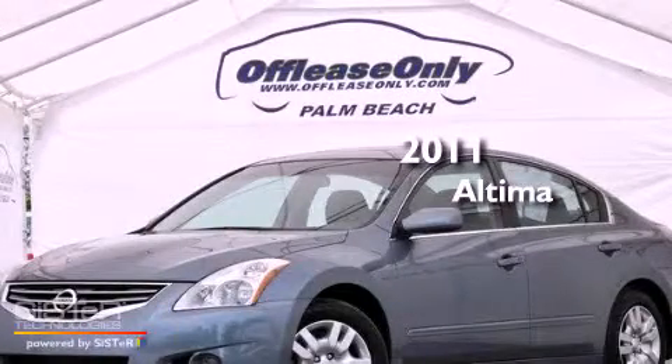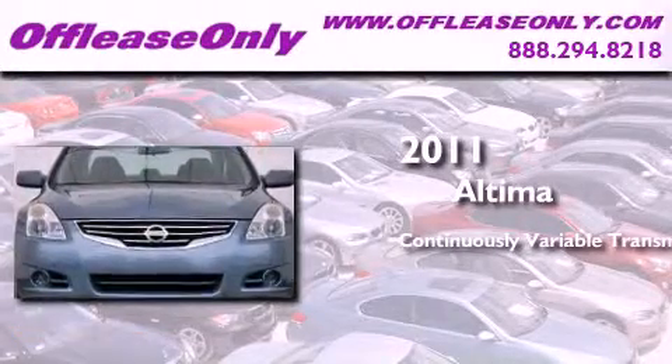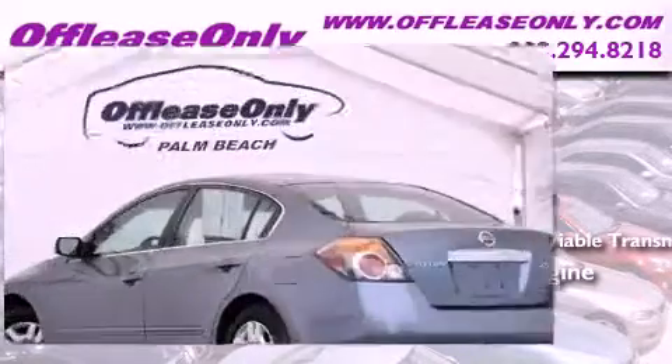This is a 2011 Nissan Altima. This four-door sedan has a continuously variable transmission and an inline four-cylinder engine. Plus, having just come off lease, this Nissan is in like-new condition.